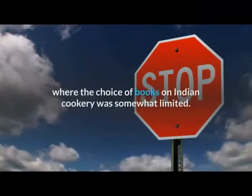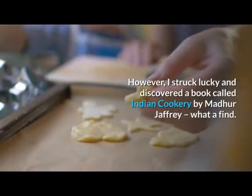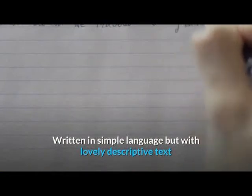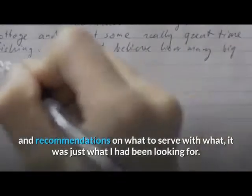My first stop was a local bookshop where the choice of books on Indian cookery was somewhat limited. However, I struck lucky and discovered a book called 'Indian Cookery' by Madhur Jaffrey. What a find — written in simple language but with lovely descriptive text and recommendations on what to serve with what. It was just what I had been looking for.